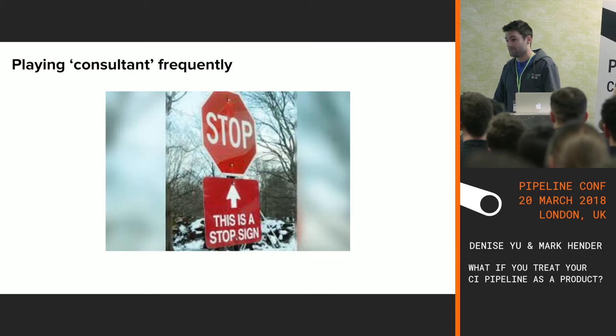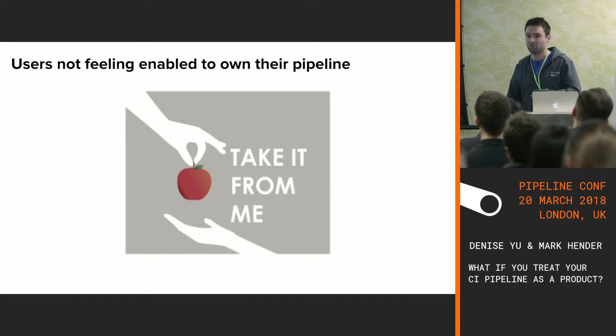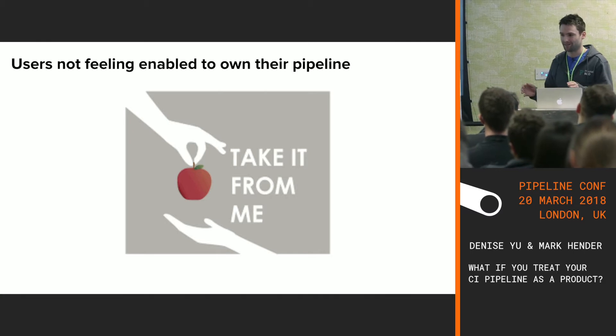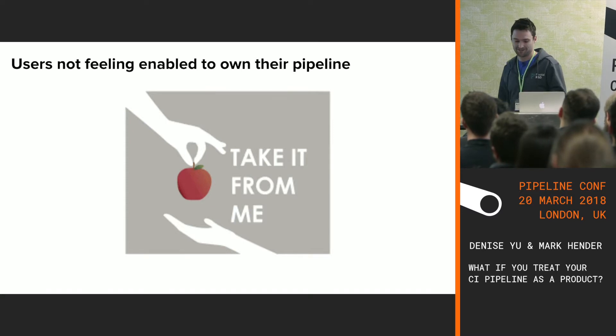In that case, we had to play consultancy at times — going into a team's config and showing them how to turn on a feature they had asked for. But that had drawbacks, because now we were doing so much of their pipeline work that teams were taking even more steps back, saying 'this is really not our CI, and when it breaks, it's not really our problem — maybe it's the product team's problem.' So teams were not feeling empowered to own their own pipeline.